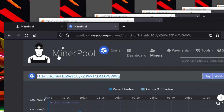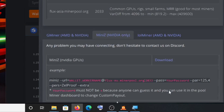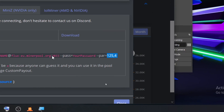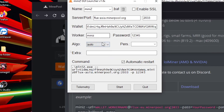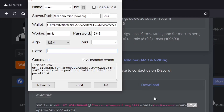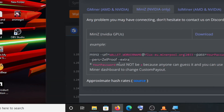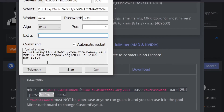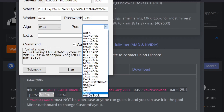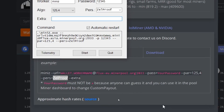Now for the algorithm — go into the MiniZ configuration file. In the MiniZ config it will be listed there. You will see ZelProof in the line — copy that and paste it into MiniZ miner. The algorithm is ZelProof. Paste it in the dropdown, select ZelProof, and that's it done. There are no extra arguments needed.